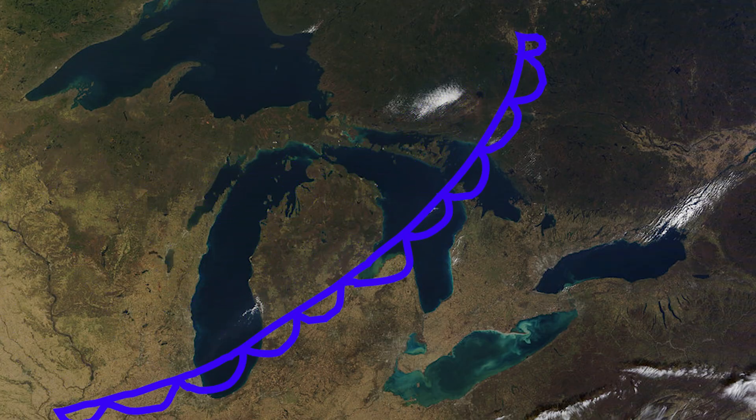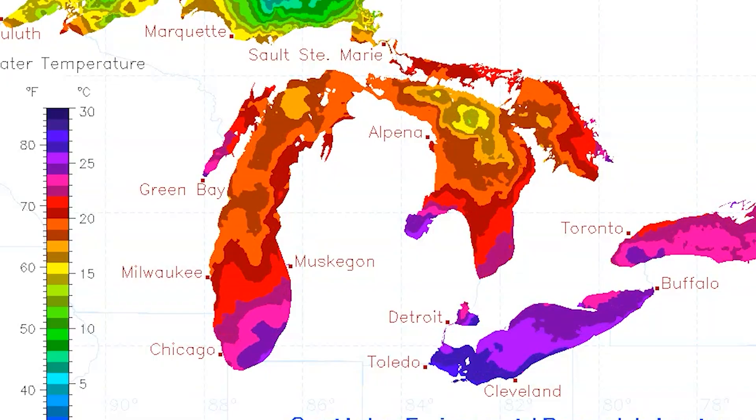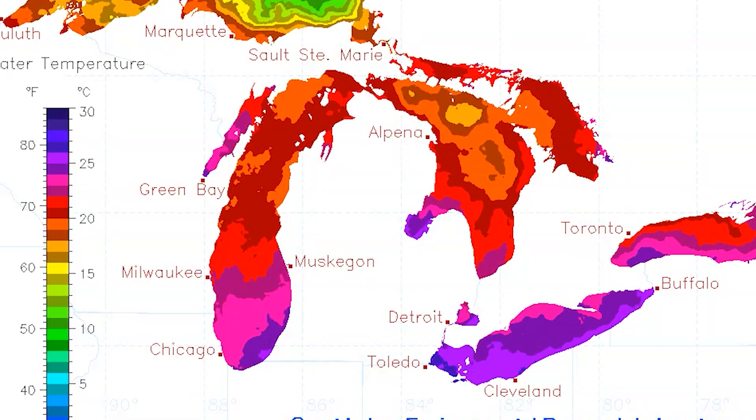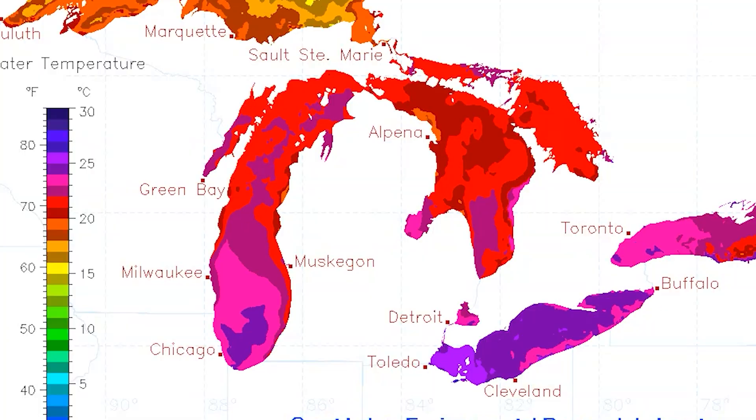This is where our cold front and these fall-like temperatures become really important to waterspout creation. August through September is typically when the Great Lakes reach their warmest water temperatures of the year. So, at the surface you have warm air, heated by the water.